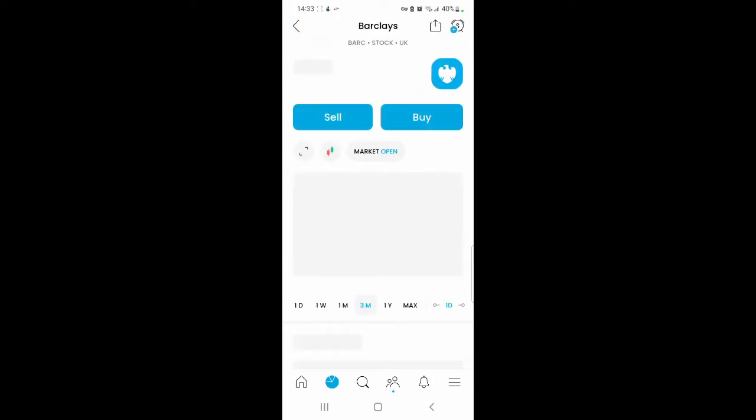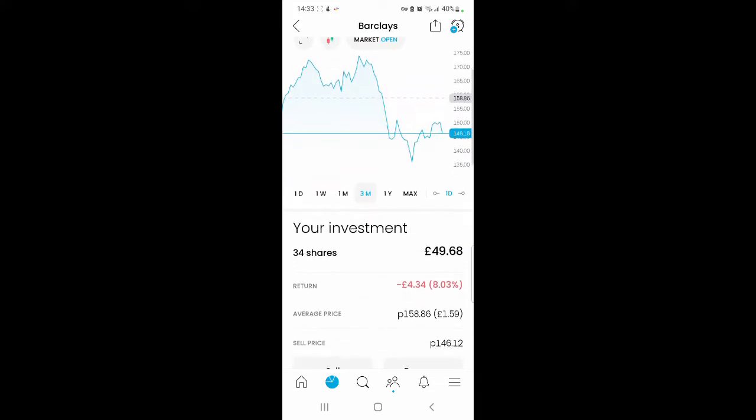I purchased 9 shares in Barclays this month, so the amount I have now is 34 shares and the current value is £49.68. I'm making a loss of 8.03%, which is a loss of £4.34.